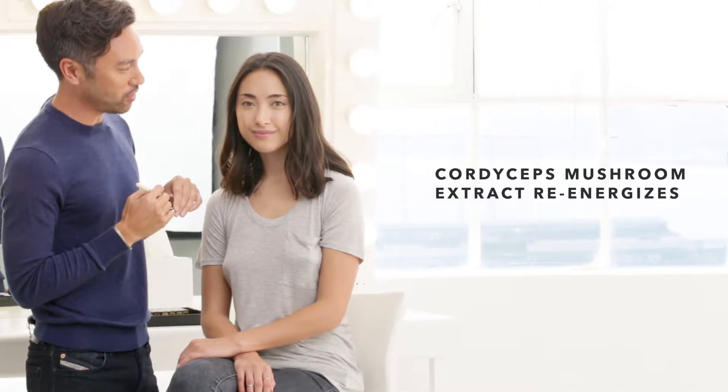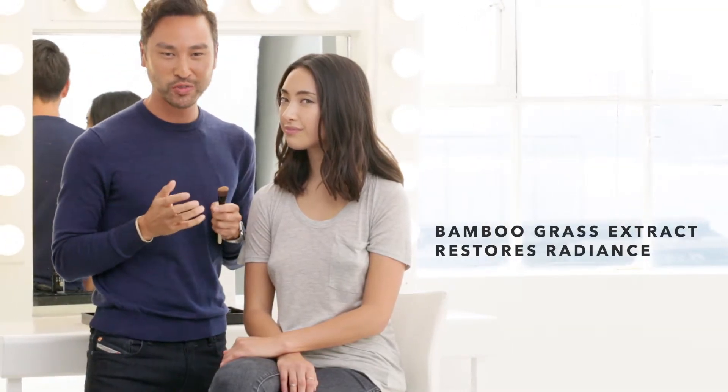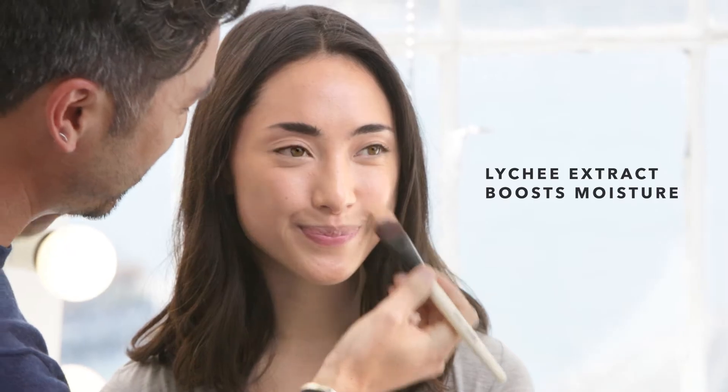You're getting plenty of benefits such as Cordyceps mushroom extract, which helps re-energize the skin and prevents your skin from losing collagen. Bamboo grass extract restores radiance, and finally lychee extract boosts the moisture in the skin.